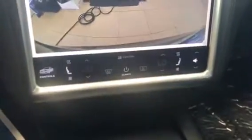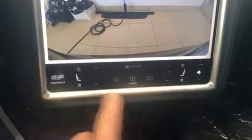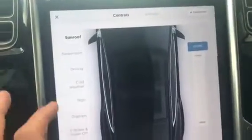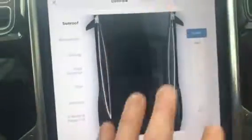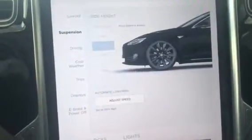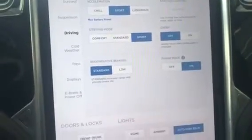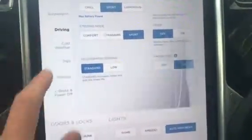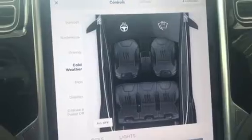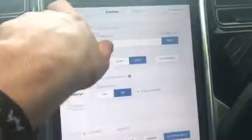Here are your controls down here — your heated and ventilated seats, all your climate control. If we push that, you've got your sunroof opening so you can open or close that. You've got your suspension for your ride height, different things you can adjust there. Your driving modes — you've got chill, sport, ludicrous mode, steering mode, cold weather. You can turn on your heated steering wheel there. It keeps track of your trips and your displays. So it's really a neat vehicle.